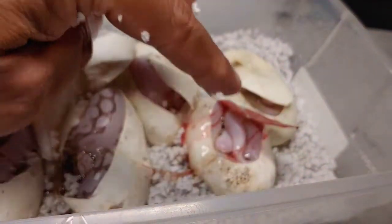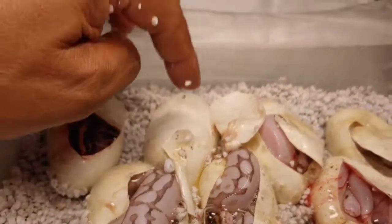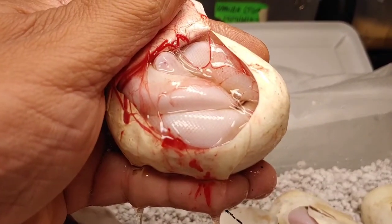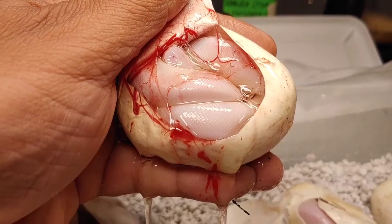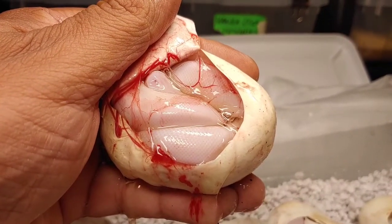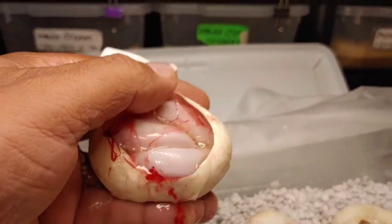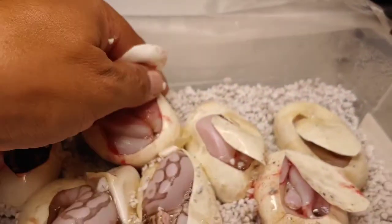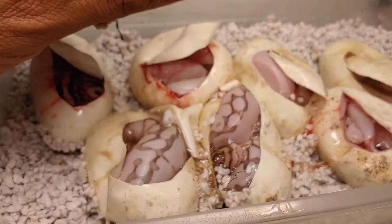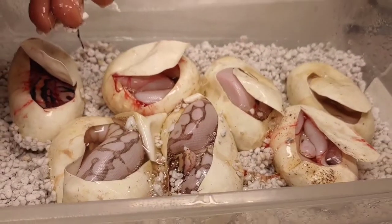Looks like all the blue-eyed Lucys are over on this side and all the other morphs are over on this side. We got one more to do. And last but not least, another blue-eyed Lucy. Not complaining — I could hatch these out all day. Four blue-eyed Lucys, that's pretty good odds. Those blue-eyed Lucys could be possible spider, possible vanilla, possible pastels.